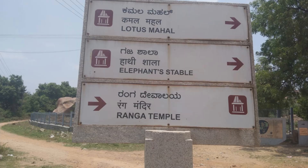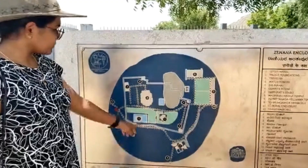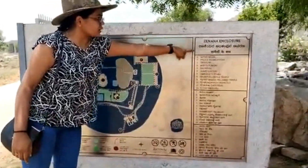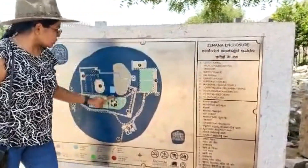Here we can see Lotus Mahal, Elephant Stable, and Ranga Temple. Right now we are at the Zenana enclosure, which is also called the Lotus Mahal place.